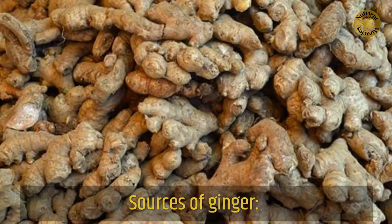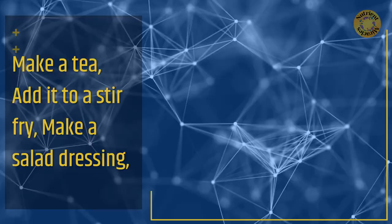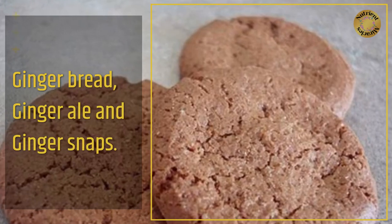Sources of ginger: you can make a tea, add it to a stir-fry, make a salad dressing, gingerbread, ginger ale, and ginger snaps.